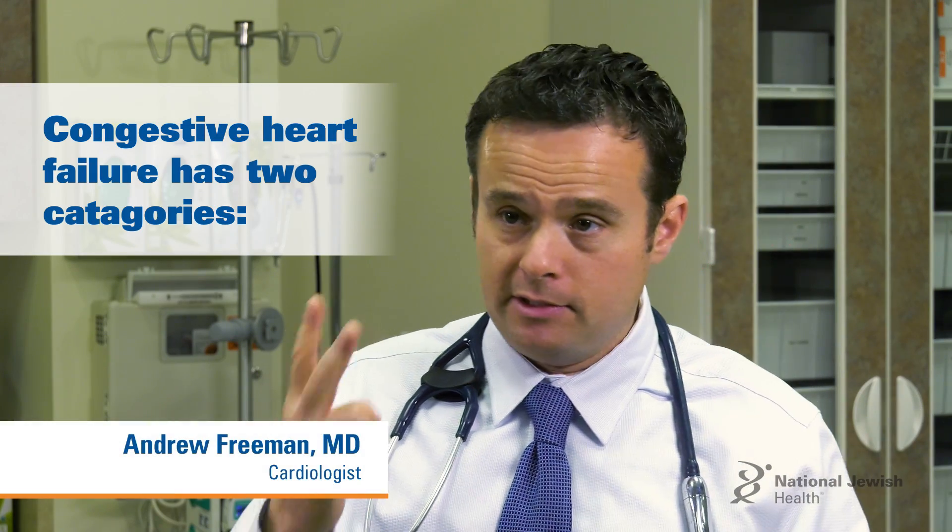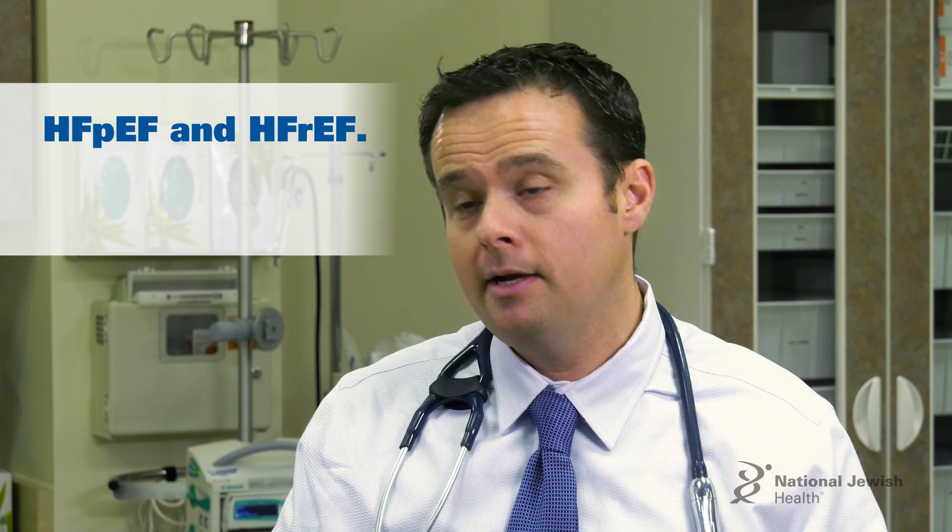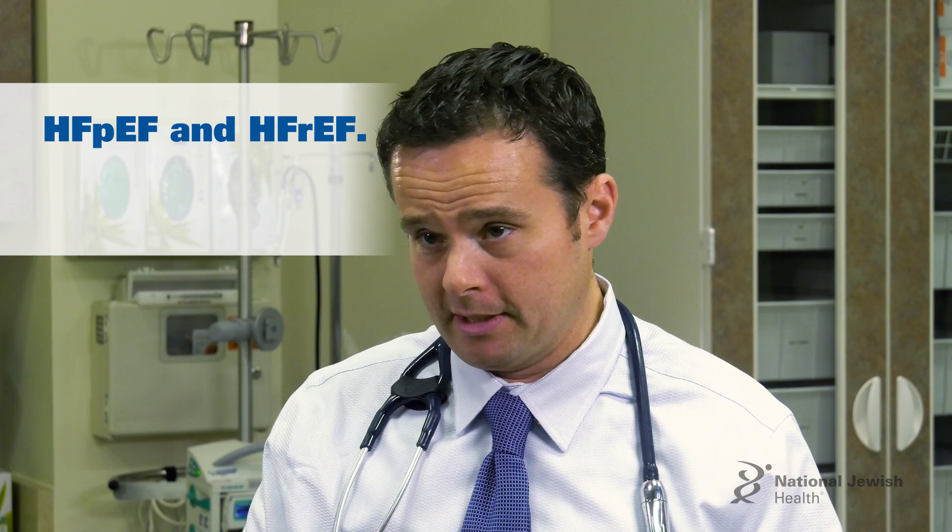Cardiologists break congestive heart failure into two things: HFpEF and HFrEF — that's heart failure with preserved ejection fraction and heart failure with reduced ejection fraction.